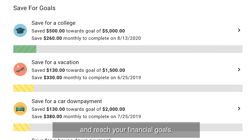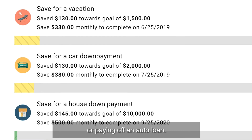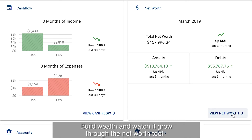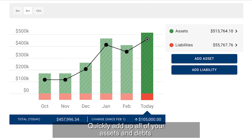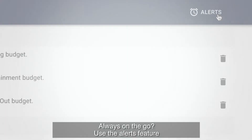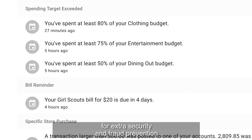Set and track goals to help you take control and reach your financial goals. Create savings goals like saving for a vacation or paying off an auto loan. Build wealth and watch it grow through the net worth tool — quickly add up all of your assets and debts to show an up-to-date estimate of your net worth.